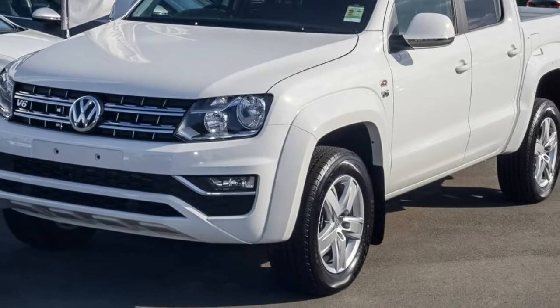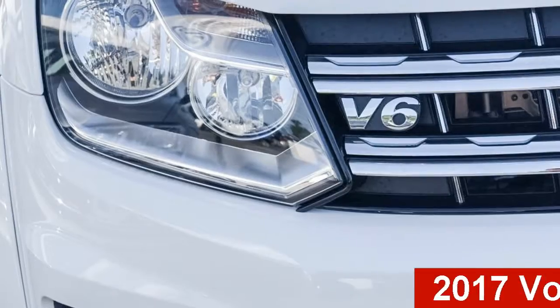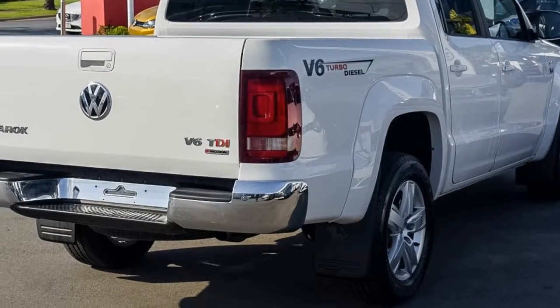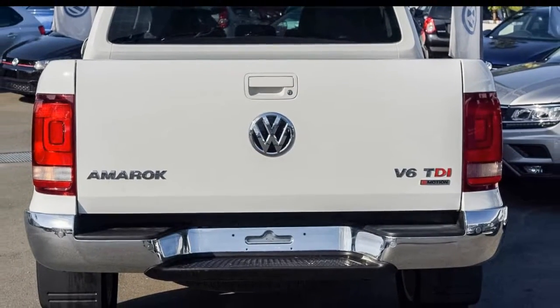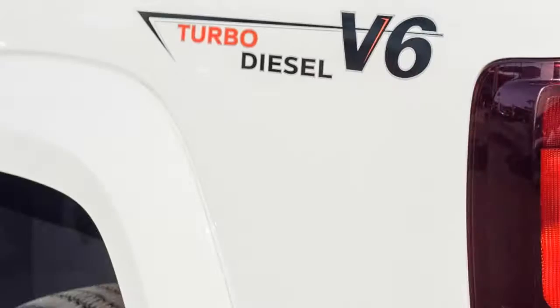Imagine yourself in this Volkswagen Emmerock. This Emmerock has a reliable 3.0-litre engine and a smooth shifting automatic transmission. The attractive white exterior is complemented by its stylish interior. This vehicle has all the features you could dream of.